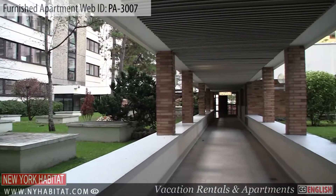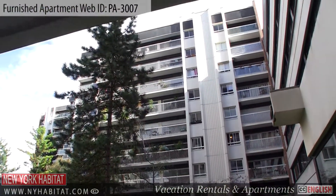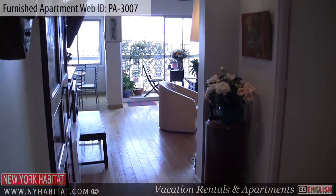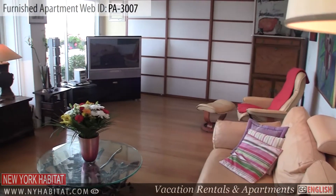The apartment is located on the 10th floor, 11th floor US, of an elevator building. Upon entering the apartment you will find the living room. The living room is fully furnished with a couch, chairs, and a TV.